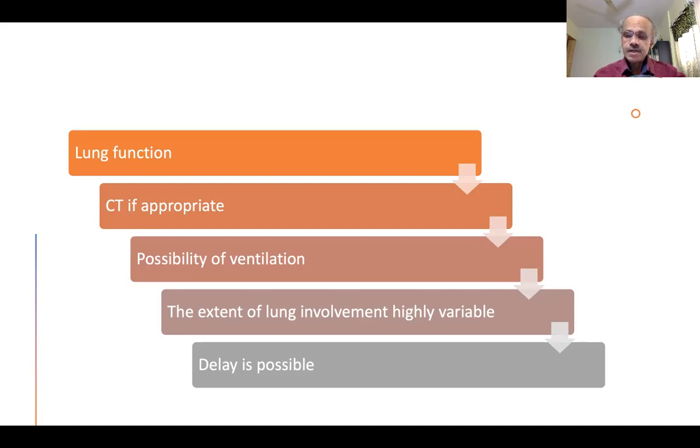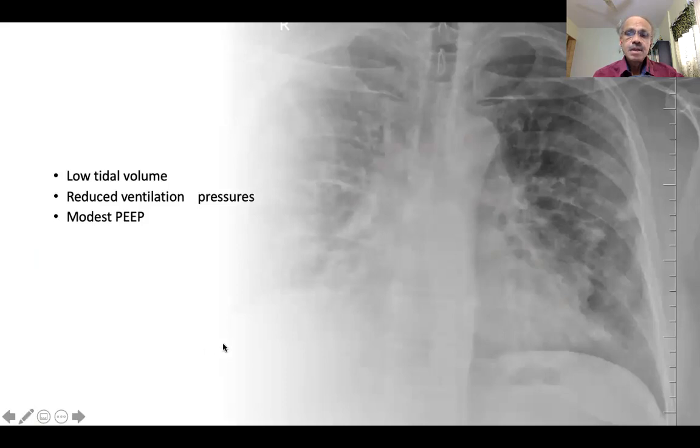If at all possible and the procedure is not urgent, it's best to wait and bide your time before carrying out elective procedures. When you ventilate patients with restrictive lung disease secondary to COVID-19, several things need to be borne in mind. Tidal volumes should be kept as low as possible — six mils per kilogram would be appropriate. Cut down on ventilation pressures, as high pressures can result in trauma, particularly concerning emphysematous bullae. PEEP levels should also be kept to a minimum, as high PEEP may be associated with more injury to the lung.